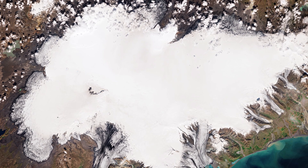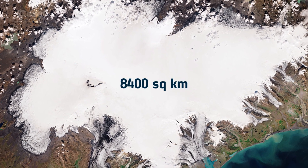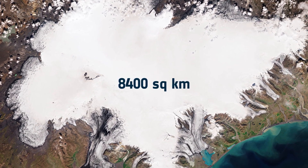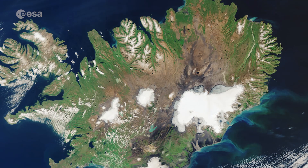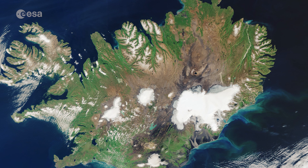Covering an area of around 8,400 square kilometres, which is three times the size of Luxembourg, Vatnajökull is not only classified as the biggest glacier in Iceland, but the biggest in Europe.